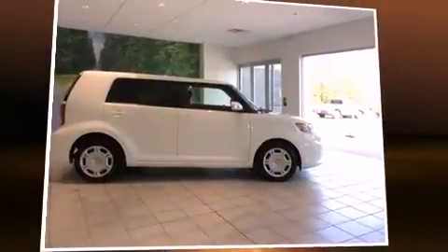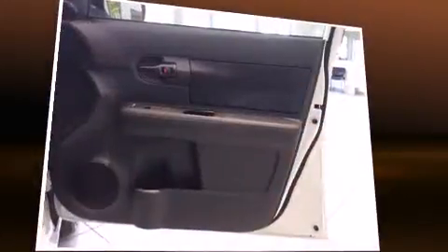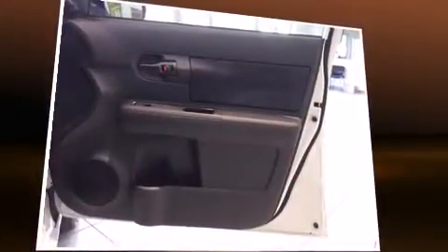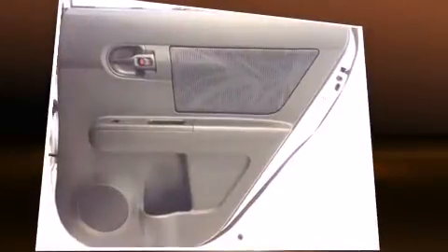Treat yourself to a test drive in the 2012 Scion XB. This four-door, five-passenger wagon still has fewer than 60,000 miles. It features a front-wheel drive platform, an automatic transmission, and a 2.4-liter four-cylinder engine.